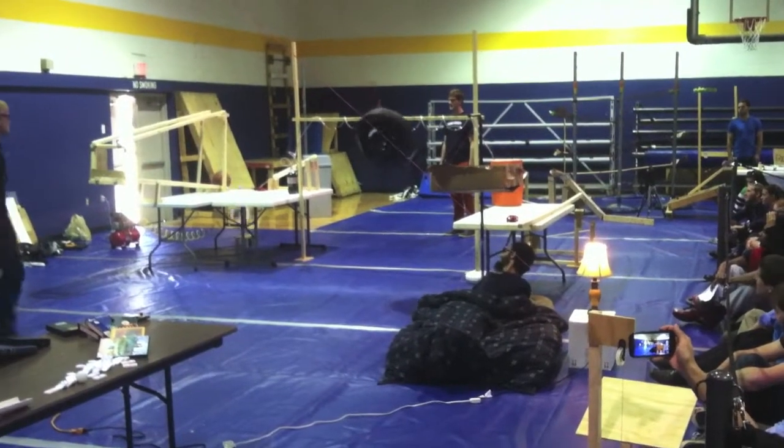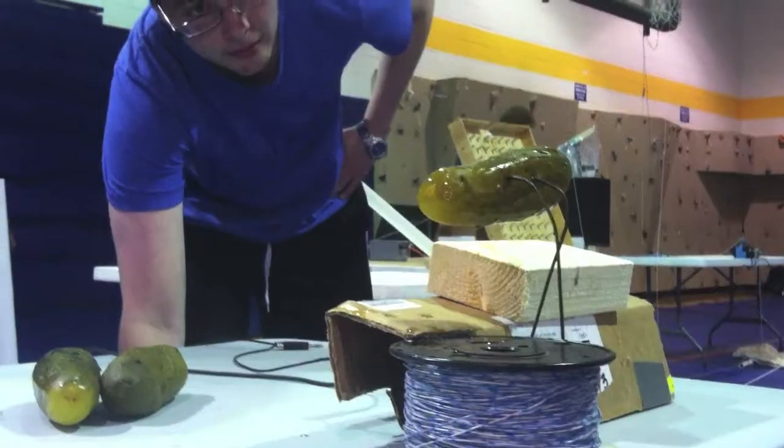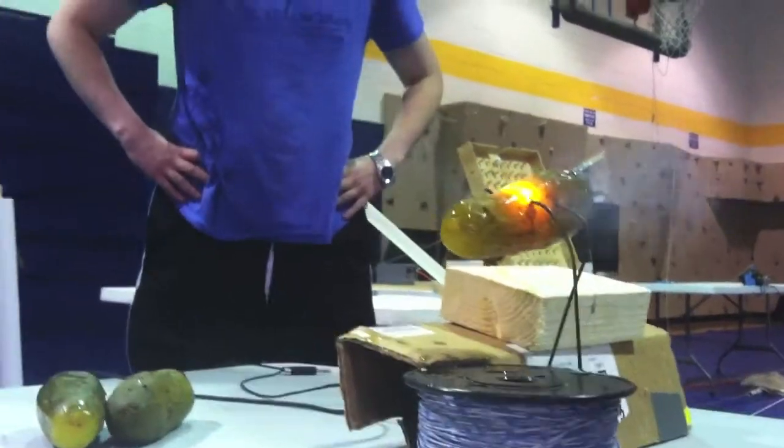Additionally, a couple other good things we have in here are a potato gun and a slingshot. And the final step makes a pickle glow with 150 volts of electricity.